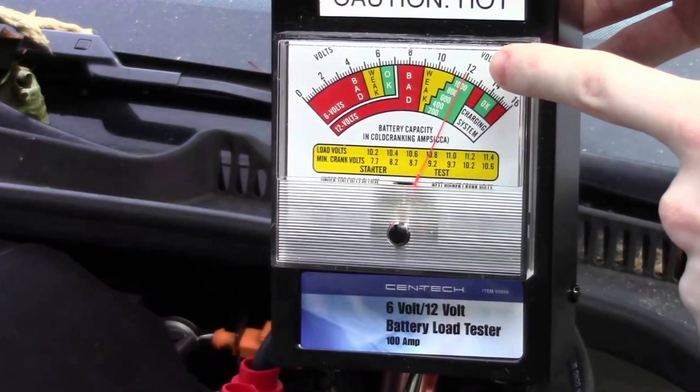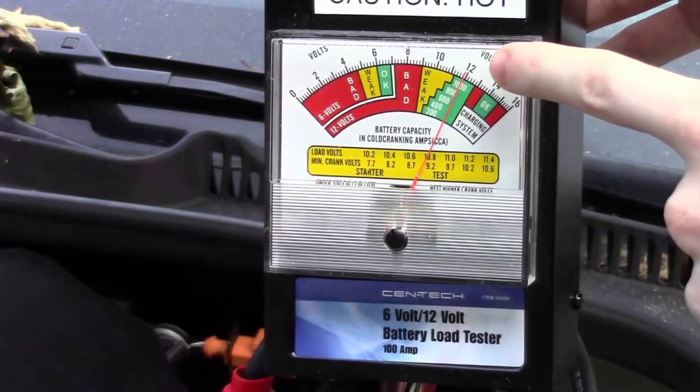The first thing you should do is check this battery with a load tester and maybe charge it with a proper external charger. If the battery is quite old — like 4 to 5 years — you may want to replace it with a new one and check if the problem disappears.